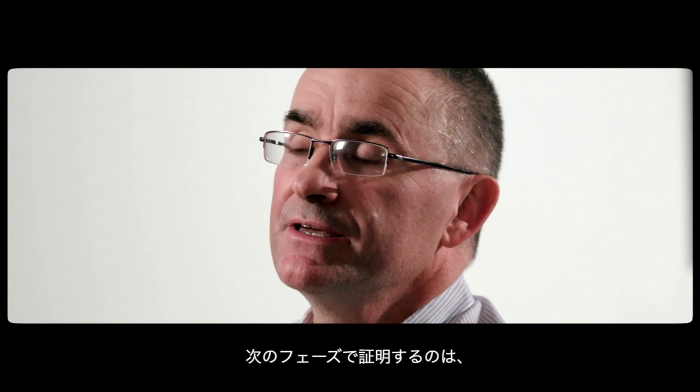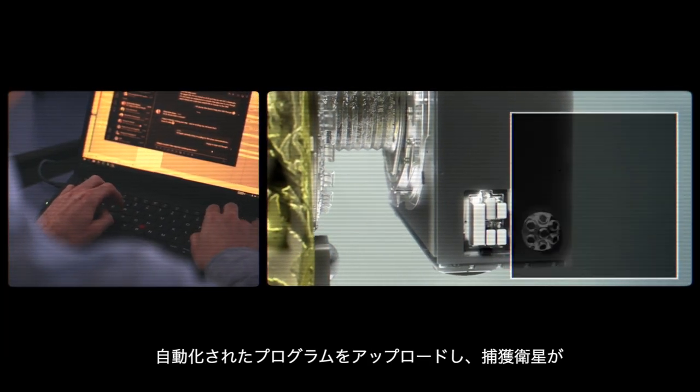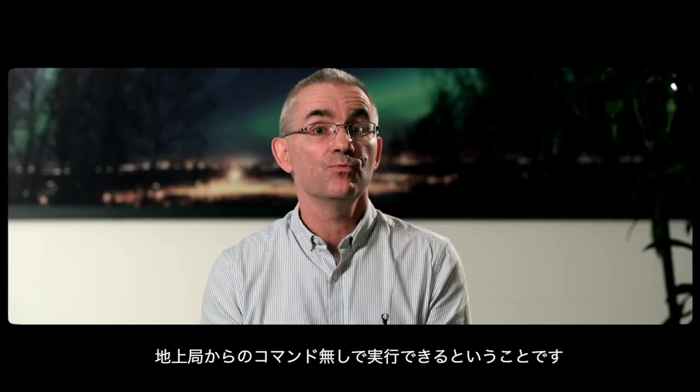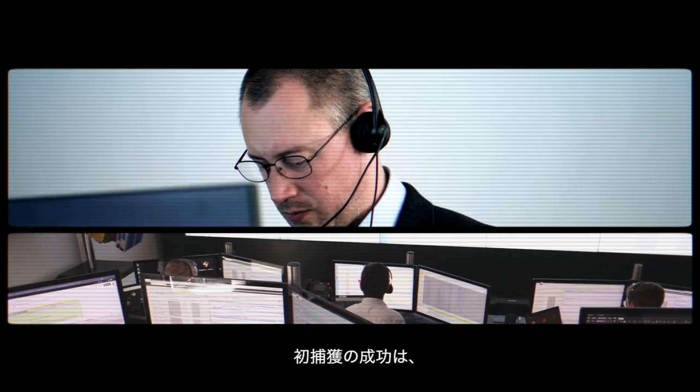For the next part of the mission, we're going to be proving that we can upload automated programs, which will enable the servicer to run without specific ground commanding.